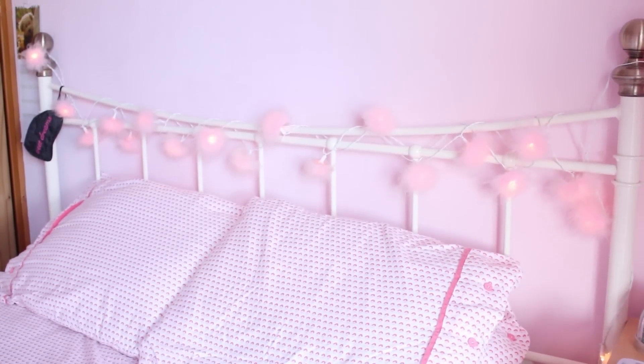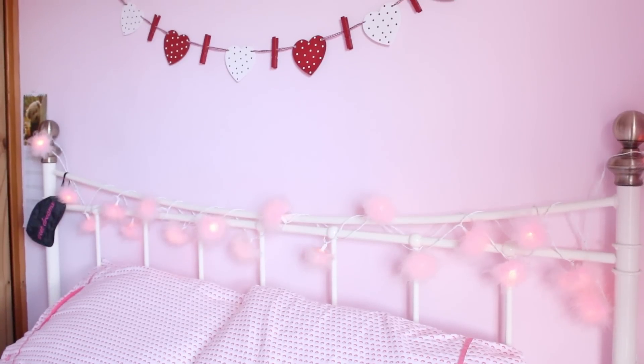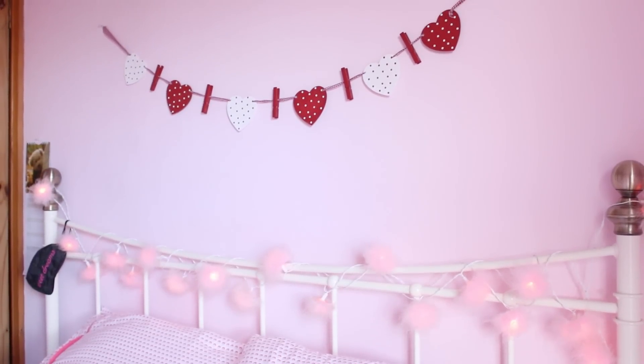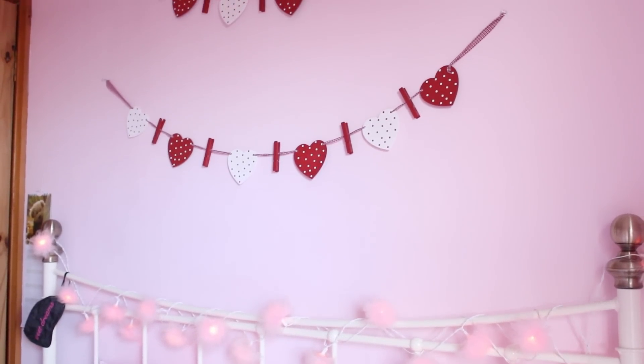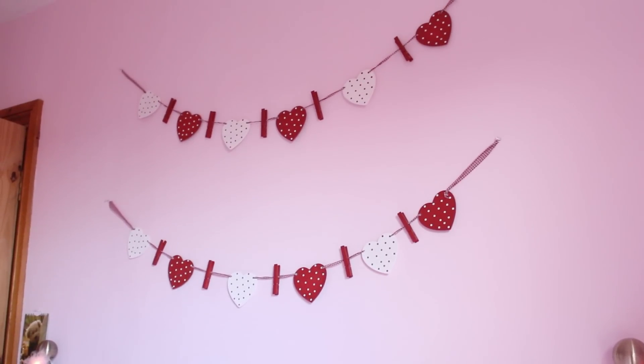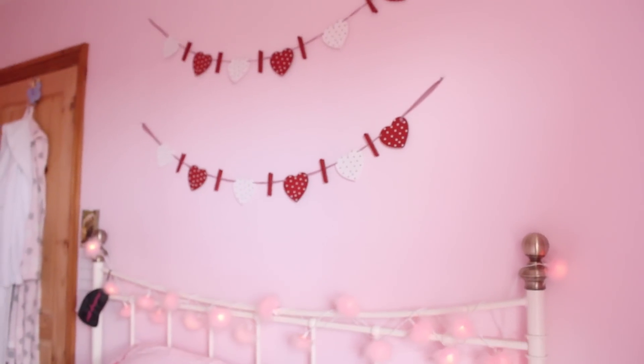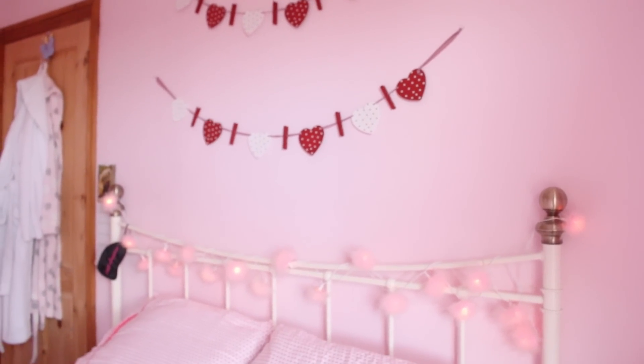Moving on to my bed — my headboard is actually from Argos and I've got these really cute little fairy lights around it, which are actually from Sainsbury's. Then above that I've got these really cute little heart decorations with little pegs on them where you can clip photos. I just like them plain like that — they actually look kind of Christmassy and they are from The Range as well.